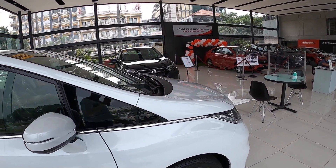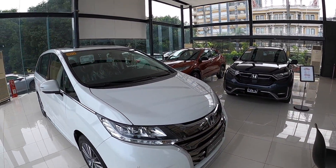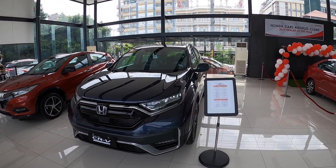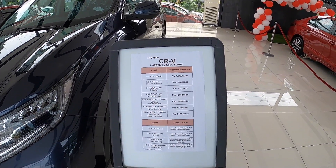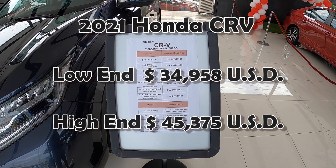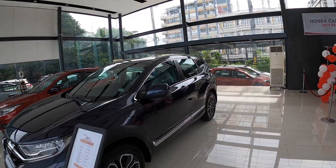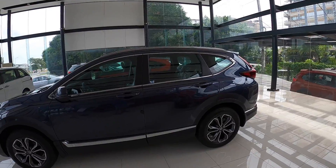Here's the CR-V — it's nice, but too much for what I'm looking at. The low end is 1.678 million pesos; the high end is 2.178 million pesos. Nice car, but a little too much for what I'm looking to spend.